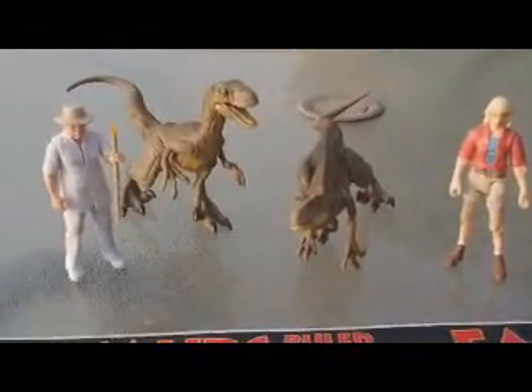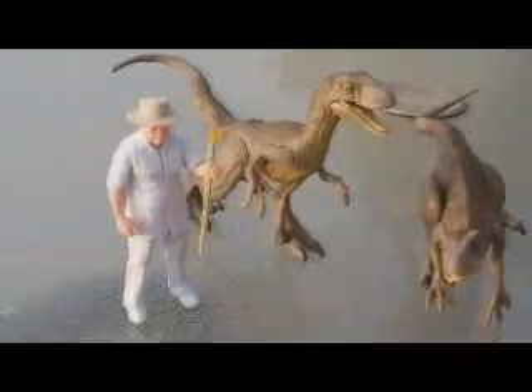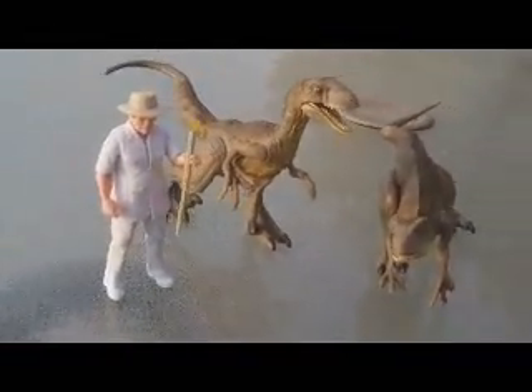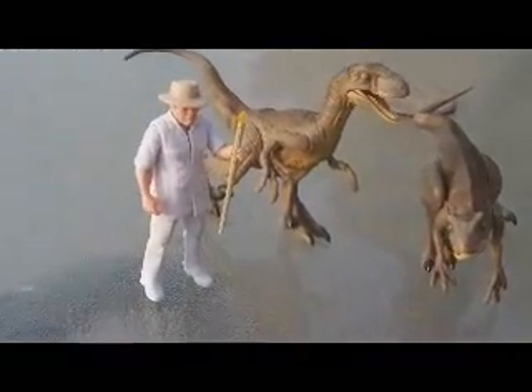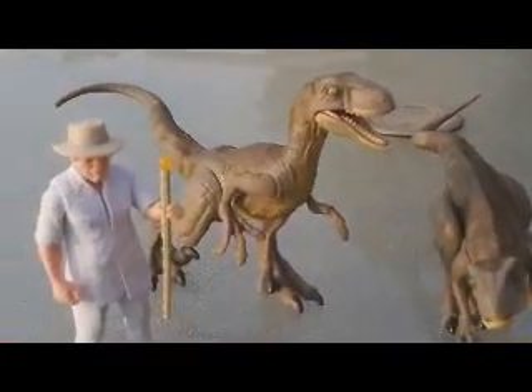You can pick this up exclusively at Target. Pretty sure it's still on shelves — we don't know how long they'll keep it. They tend to get rid of stuff but also tend to bring stuff back. Either way, if you haven't got this set already, I strongly suggest picking it up. It's a must-have for any Jurassic Park or Jurassic World collector.